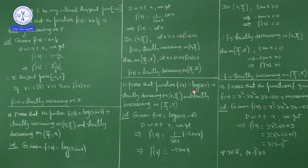Given f(x) = log(cos x), differentiating with respect to x: f'(x) = (1/cos x) · (−sin x) by the chain rule. Since −sin x / cos x = −tan x, we get f'(x) = −tan x.